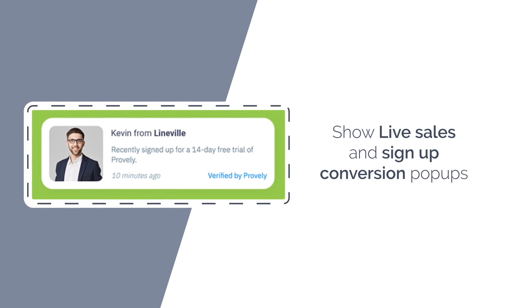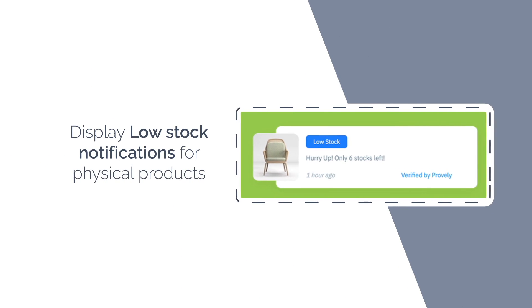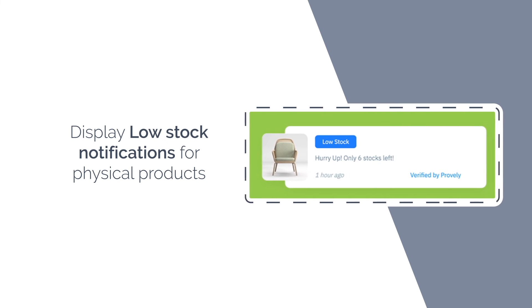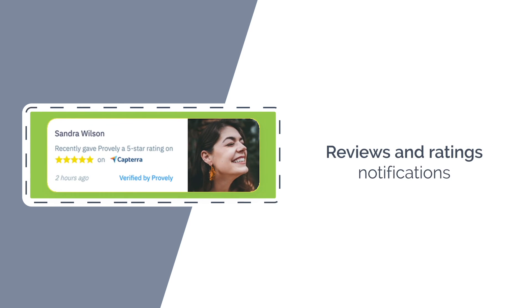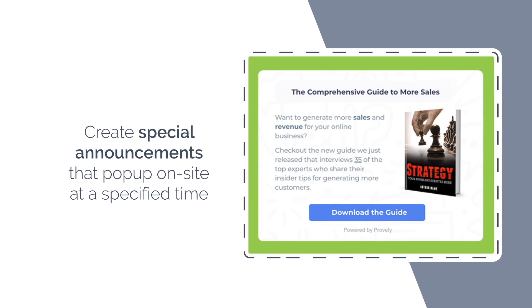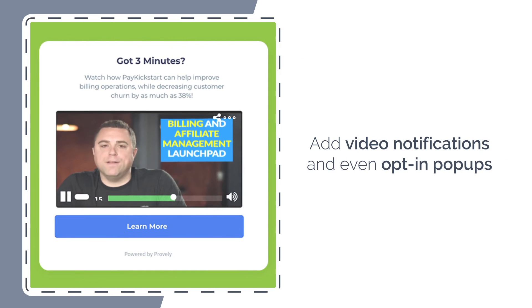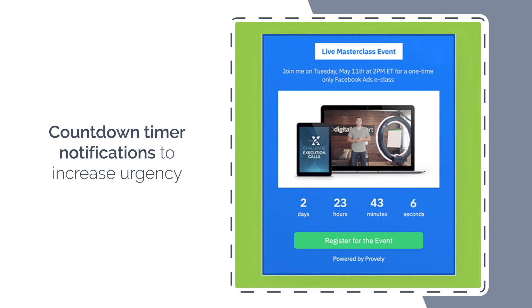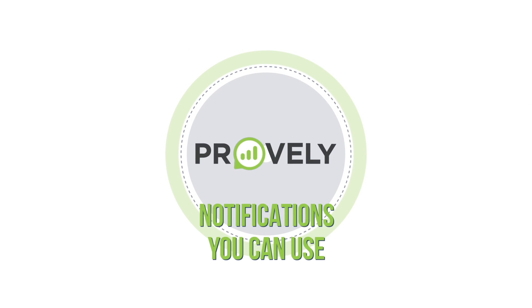Show live sales and sign-up conversion pop-ups. Display low stock notifications for physical products — list how many products are left in stock to create a sense of urgency for your potential buyers. Live visitor count pop-ups. Reviews and ratings notifications. Create special announcements that pop up on-site at a specified time. Add video notifications and even opt-in pop-ups. Plus, you can add countdown timer notifications to increase the natural feeling of urgency to your offer. These are just a few types of Provely notifications you can use.